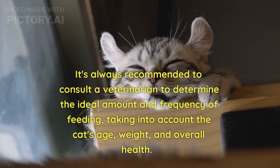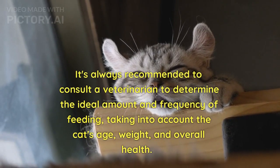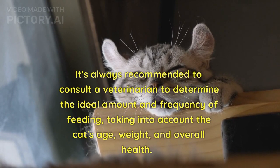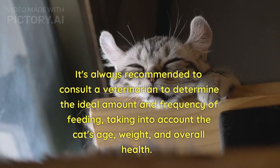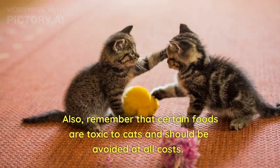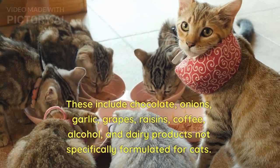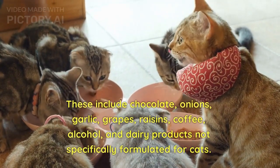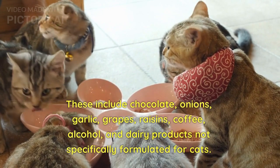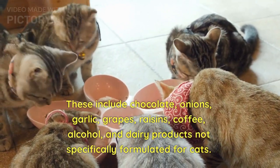It's always recommended to consult a veterinarian to determine the ideal amount and frequency of feeding, taking into account the cat's age, weight, and overall health. Also, remember that certain foods are toxic to cats and should be avoided at all costs. These include chocolate, onions, garlic, grapes, raisins, coffee, alcohol, and dairy products not specifically formulated for cats.